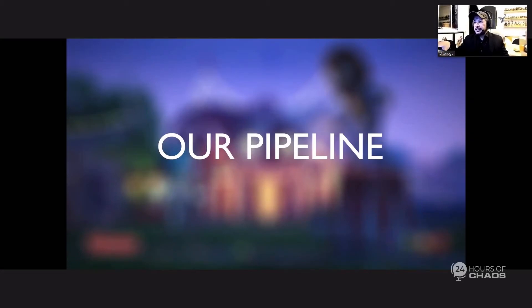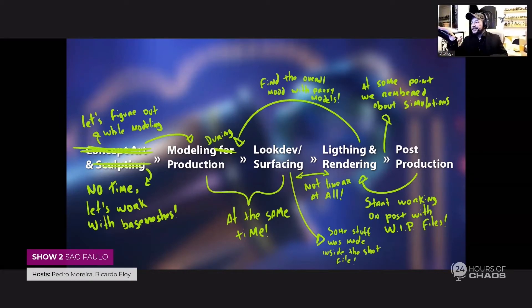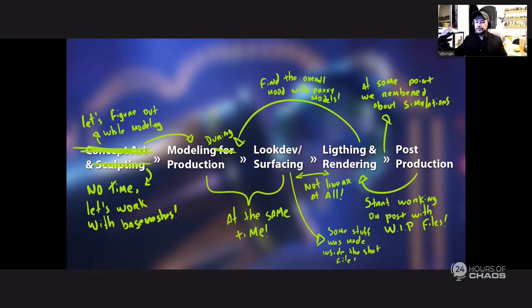For our pipeline, usually a normal pipeline is: concept art, sculpting, modeling, production, look dev, lighting, render, and post-production. But as Pedro mentioned, we had six weeks to do everything, so it's kind of impossible to do that normally. We made a new pipeline — going back and forth a lot. We did concepts while modeling on the fly, finding lighting for environments at the same time as modeling, and testing post-production effects early. It was a really organic and kind of crazy way to work, but it worked out.